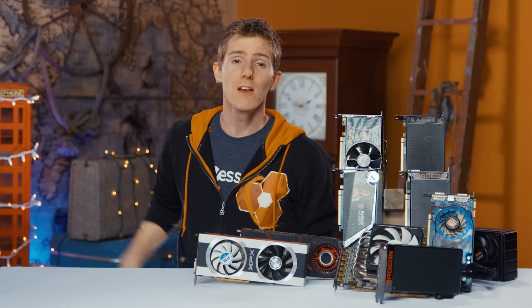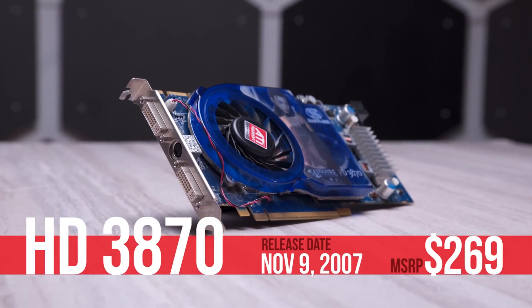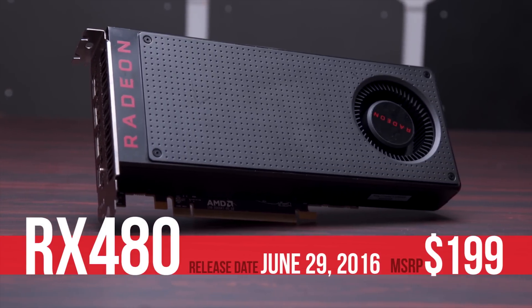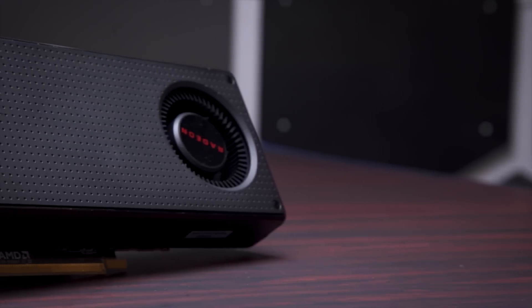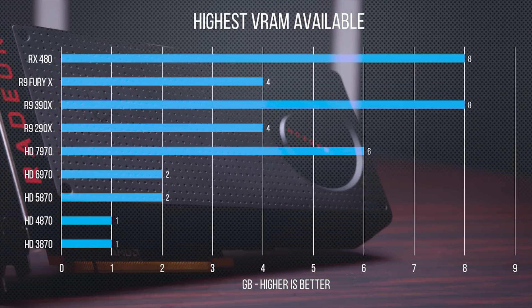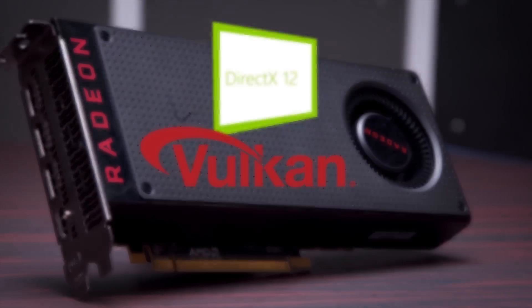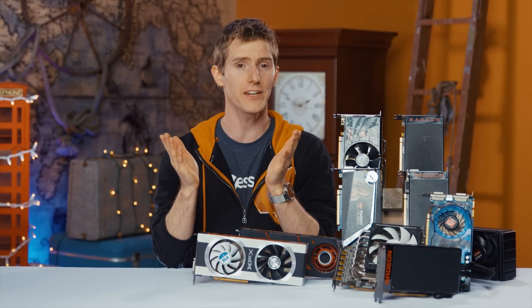Look at how far we've come from the Radeon HD 3870 launched back in 2007 to the RX 480. A ton has changed. AMD is using a manufacturing process four nodes smaller. The current king has double the PCIe bandwidth, up to 16 times the video frame buffer size, support for DirectX 12 and Vulkan versus DX 10.1, and it actually costs less. So let's take a look at AMD video card innovation over the last 10 years and see how it is that we got here.